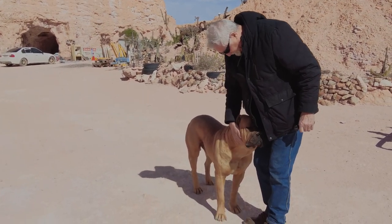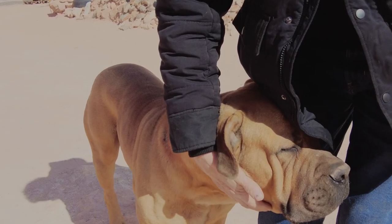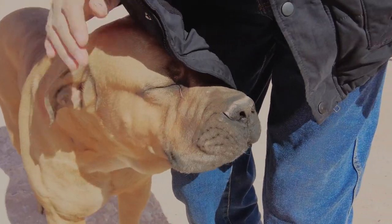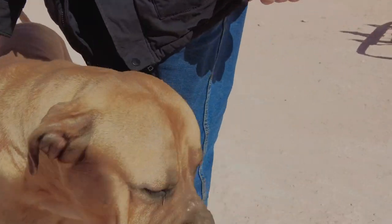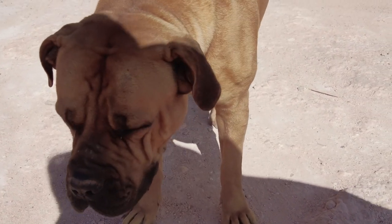Isn't he nice? Hello. This dog always comes and says hello. He's coming up — you're going to come and say hello. Hello. Nice.